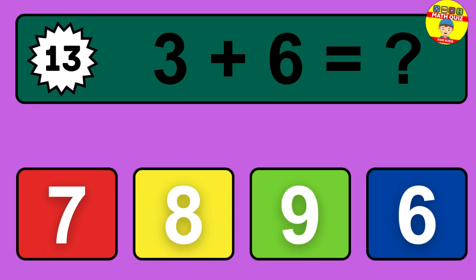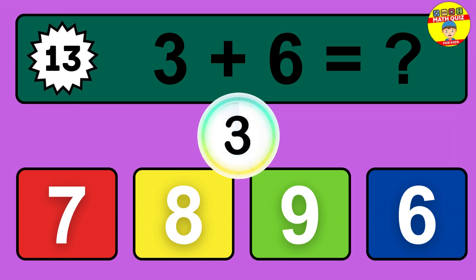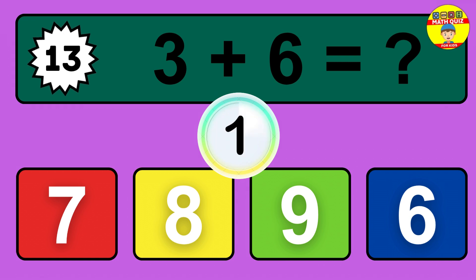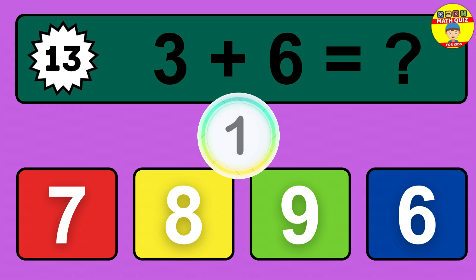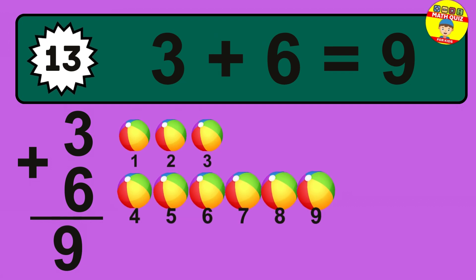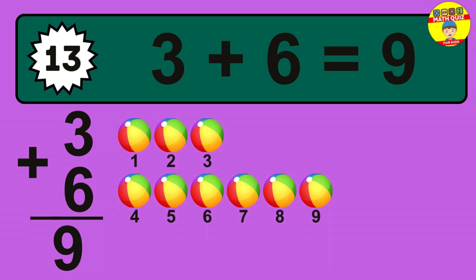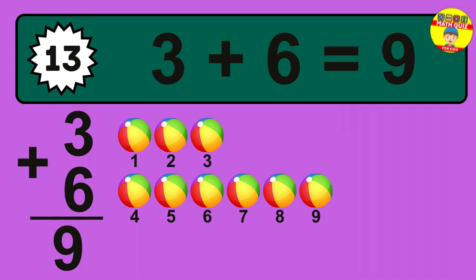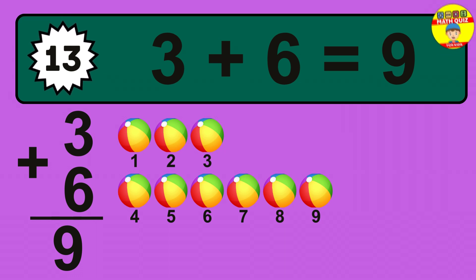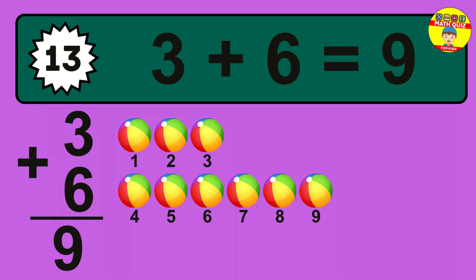Question 13. 3 plus 6 equals what? So the answer is 3 plus 6 is 9. Let's count it: 1, 2, 3, 4, 5, 6, 7, 8, 9.